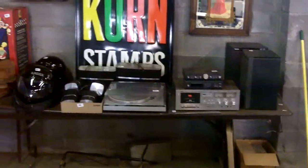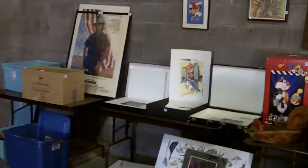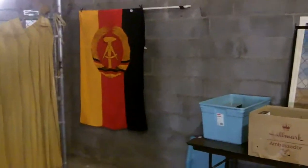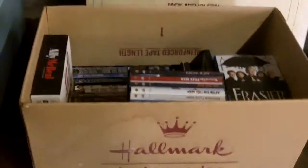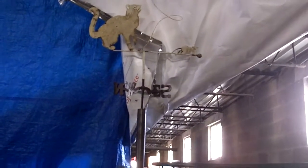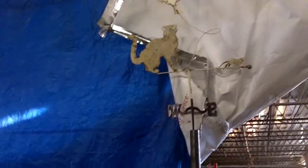Got some stereo stuff over there. Motorcycle helmets. Another one of those East German flags. These bins are just full — DVDs, CDs, more box sets of TV shows. Somebody really liked Frasier. I tried to take a picture of this — it's a wind vane, I believe. Cat chasing a bird. Really cool wind vane up there.